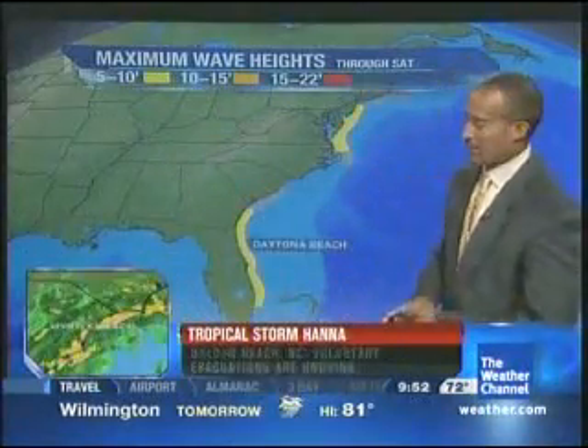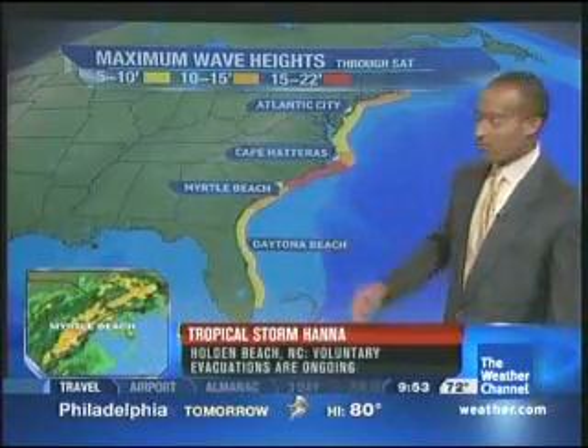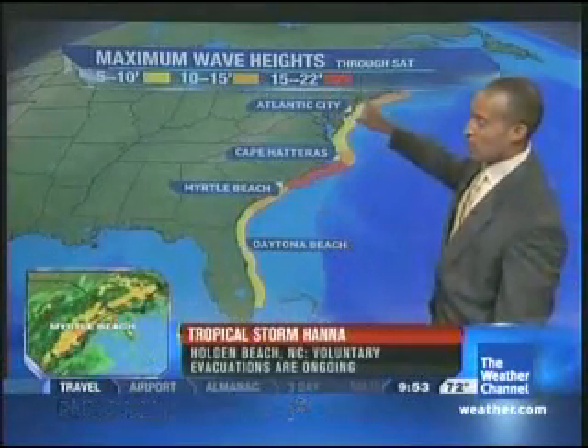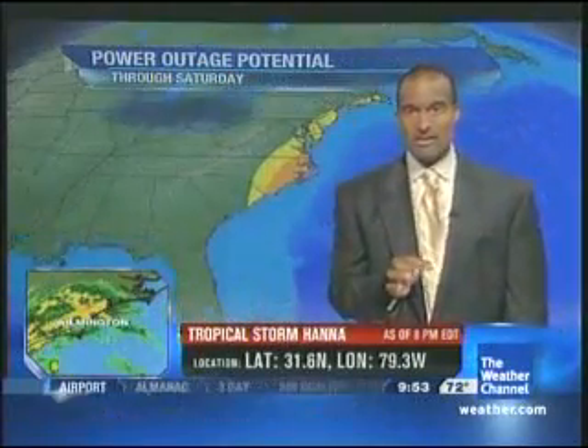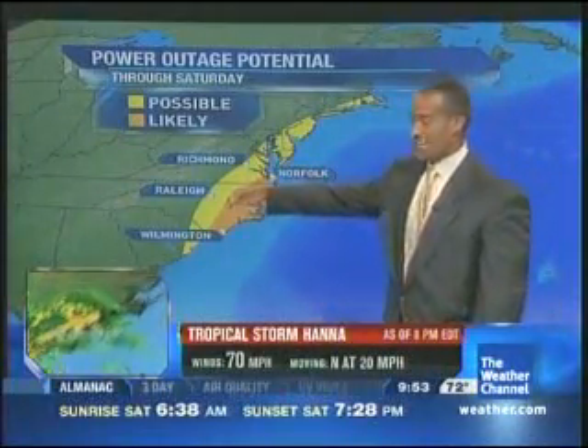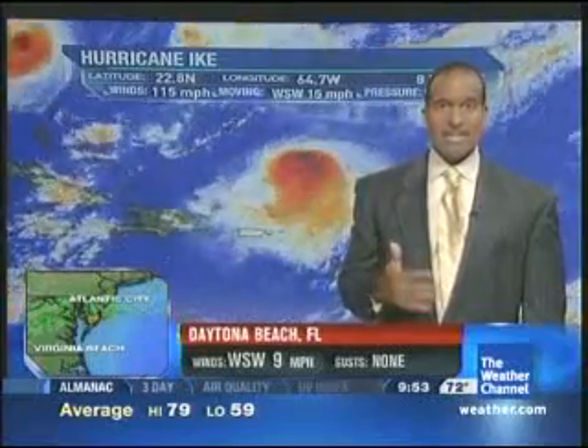We definitely have to keep an eye on that. The waves are increasing right now — some areas could see 15 to over 22-foot waves, especially along the North Carolina coast. Gusty winds bringing down trees and power lines means power outages are likely across the eastern quarter of North Carolina tonight into tomorrow, with some folks dealing without power and air conditioning.